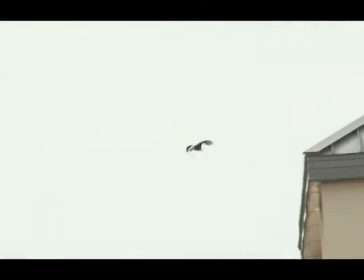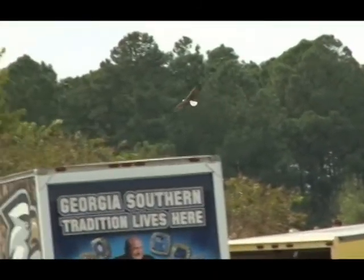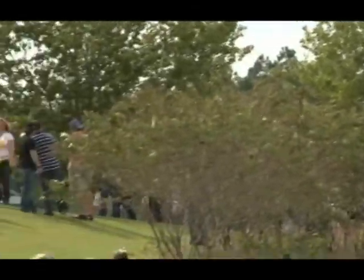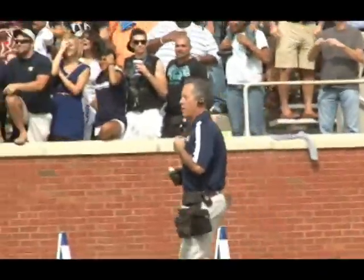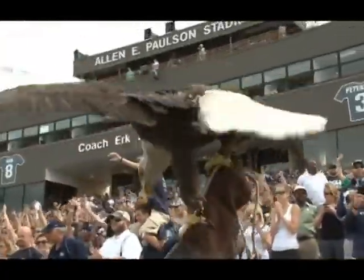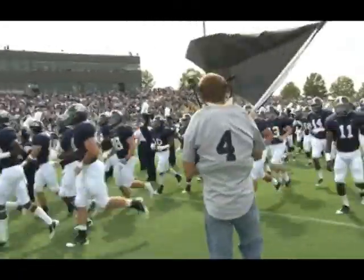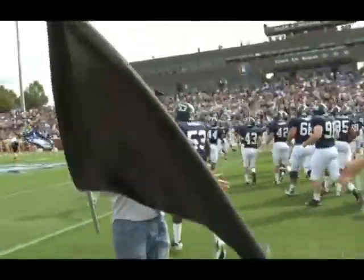Georgia Southern squaring off against Chattanooga, and a bad omen to start the game — Freedom the Eagle decides to check out the tailgate area rather than visiting Steve Hine. The good news is Freedom finally made his way back, and speaking of making his way back, Derek Hyden leads the team onto the field. Halo or not, it's good to see Derek back on the field.